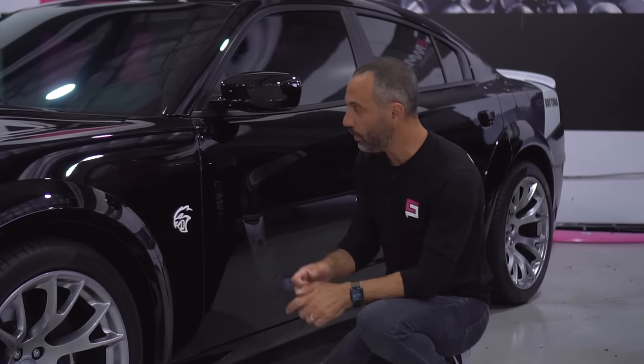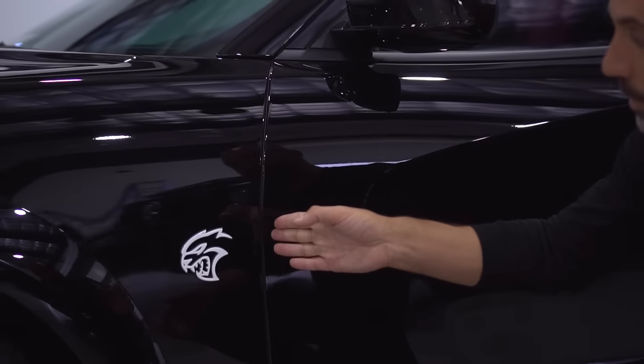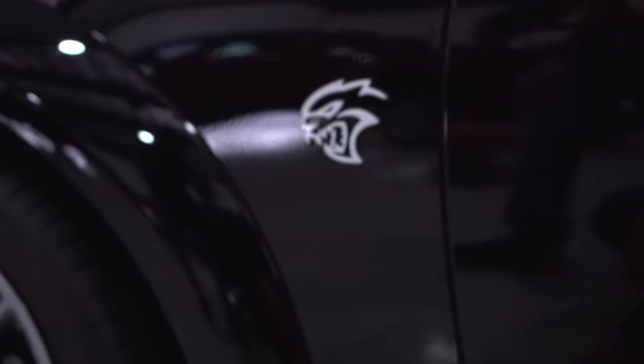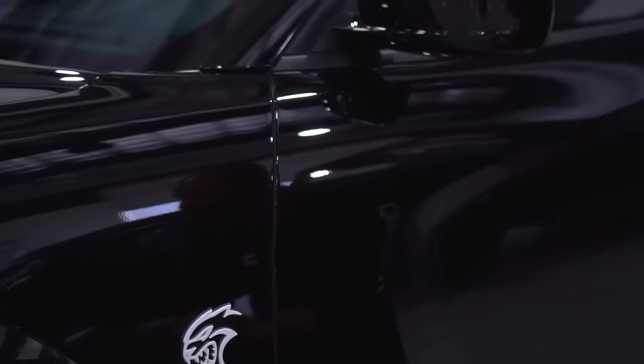If you come up close, you'll see this fender is tucked all the way on the inside, and even if you go all the way up to the finest points, you will not see an edge from the paint protection film.